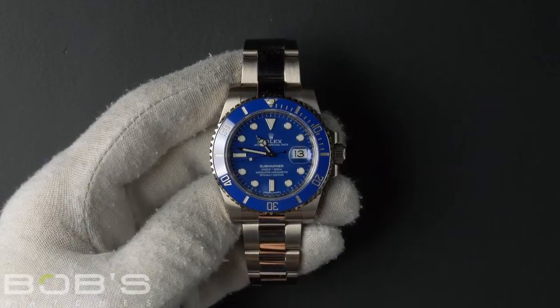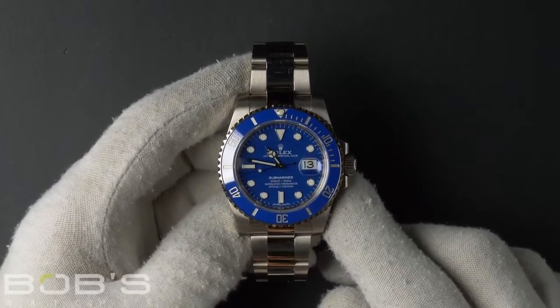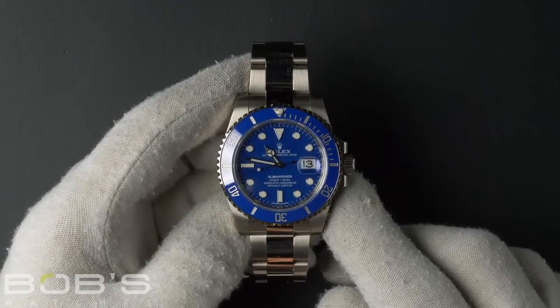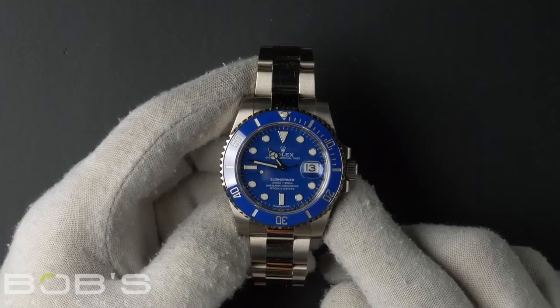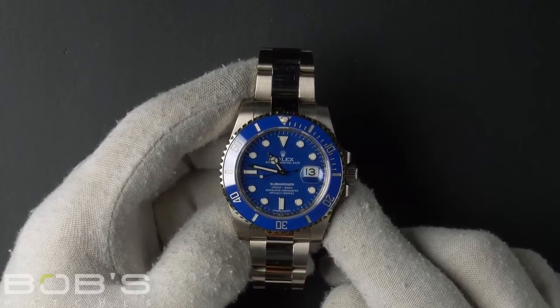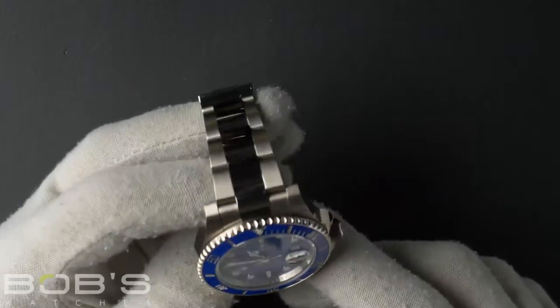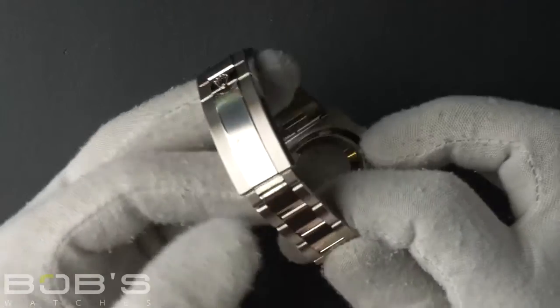Hello everybody, today at Bob's Watches we're introducing a pre-owned Rolex Submariner 116619. This watch has a random serial number that was produced around 2011 or later. The characteristics include an 18 carat white gold Oyster bracelet with a glide lock clasp.